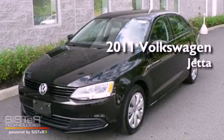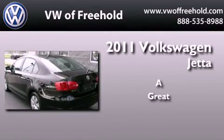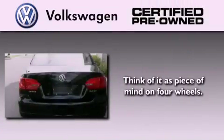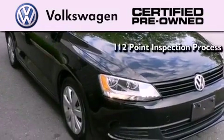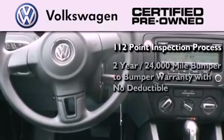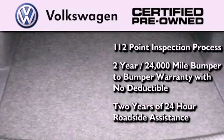This is a certified pre-owned 2011 Volkswagen Jetta. A certified pre-owned Volkswagen offers you peace of mind with benefits including a painstakingly detailed 112-point inspection process, a two-year 24,000-mile bumper-to-bumper limited warranty with no deductible, and two years of 24-hour roadside assistance.